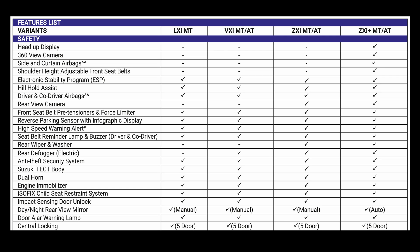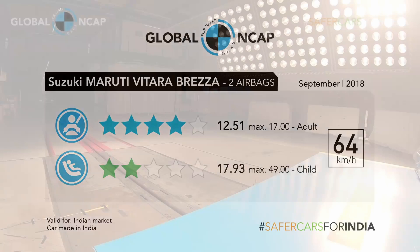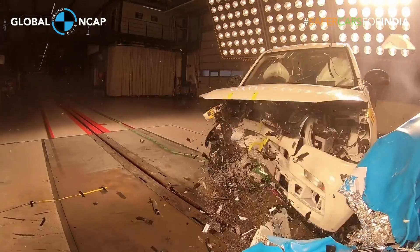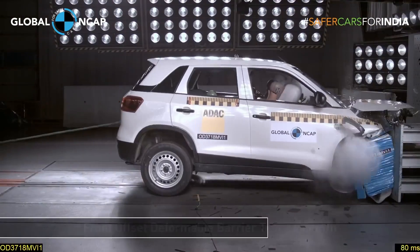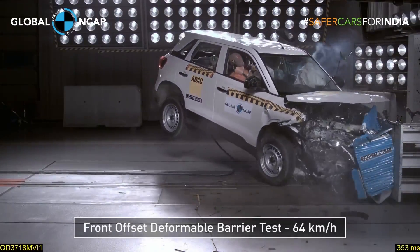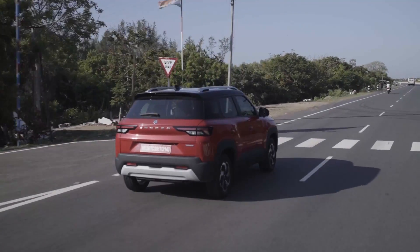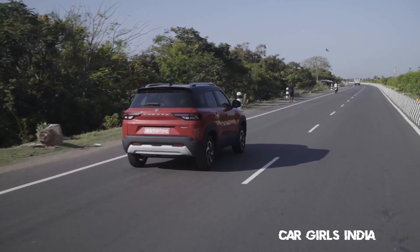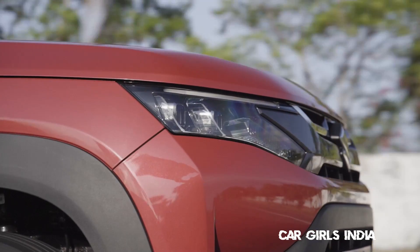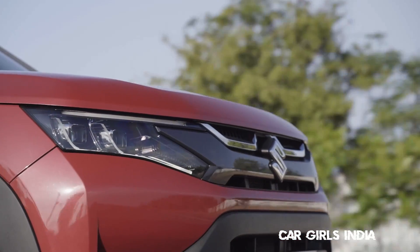What's important is that this Brezza is based on the same platform as before — the one that scored a 4-star safety rating in GNCAP — so this one too is definitely a safe bet with all the additional safety features. The Brezza starts at ₹7.99 lakh and goes up to ₹13.96 lakh. While the top trims are a bit on the pricier side, it's worth noting they come loaded with a lot of tech.